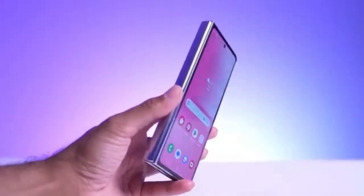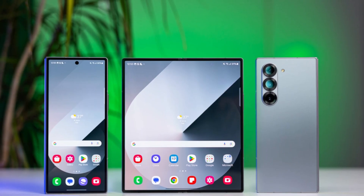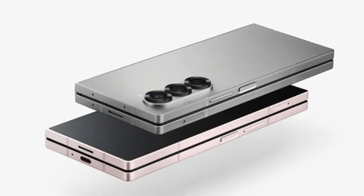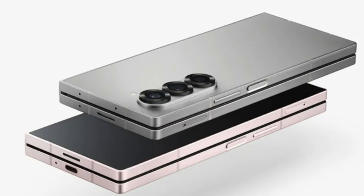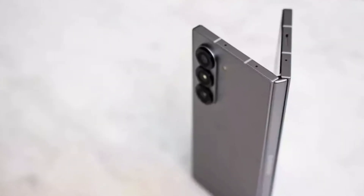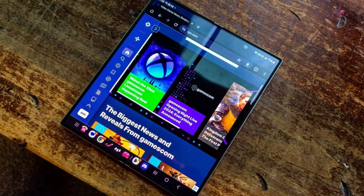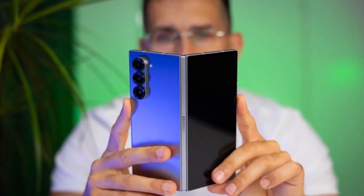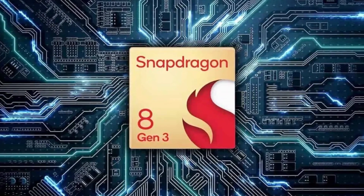Now let's think about what the Galaxy Z Fold Special Edition might be hinting at for the Z Fold 7. If Samsung's Special Edition is as significant as it appears, it may be a signal of big things coming with the next Z Fold flagship. The Z Fold 7 might take all the innovations from the Special Edition and elevate them even further. There's a chance we could see even larger screen sizes, enhanced camera setups, and possibly a faster processor than the Snapdragon 8 Gen 3, which has been heavily rumored.